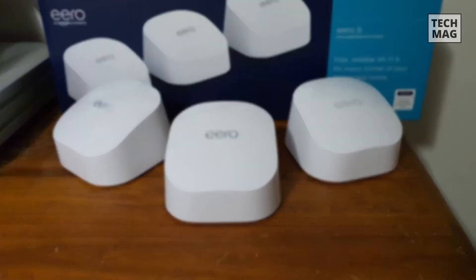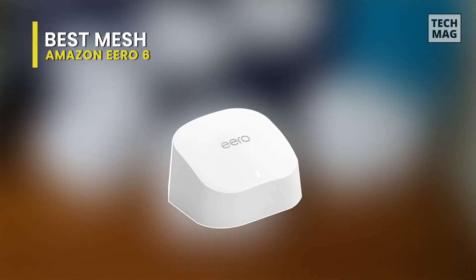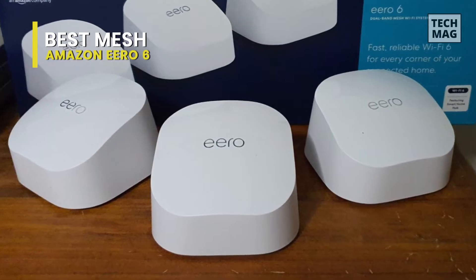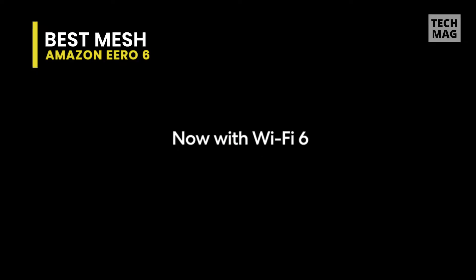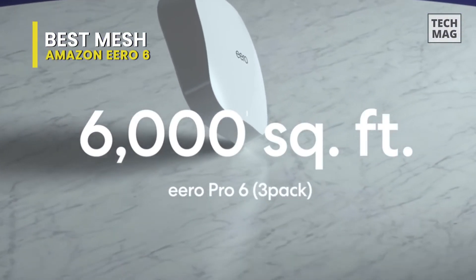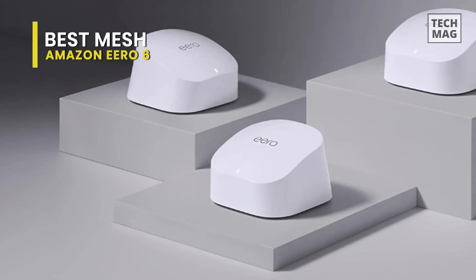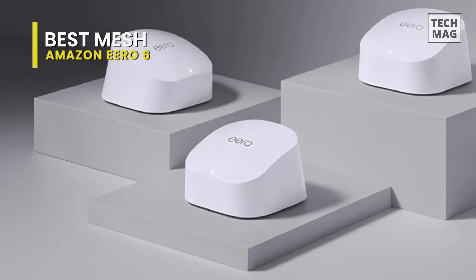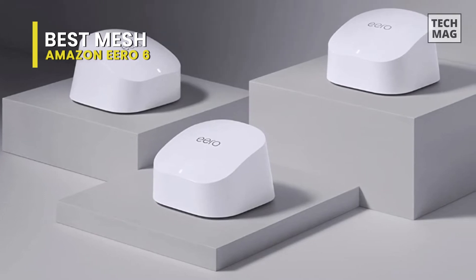Best Mesh: Amazon Eero 6. The Eero 6 is an affordable Wi-Fi 6 upgrade for larger homes with many computers and smart devices. Mesh Wi-Fi systems can be both expensive and complicated to set up. The new Eero 6 aims to provide an affordable and easy-to-use upgrade for people who want to improve their home Wi-Fi. Rather than being version 6 as the name suggests, the Eero 6 is the first model to introduce the new Wi-Fi 6 technology.